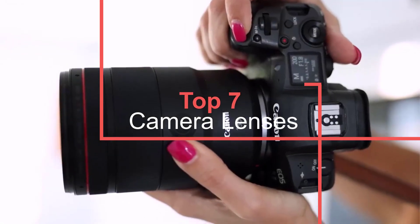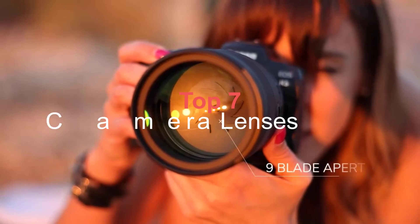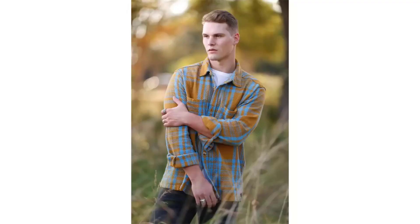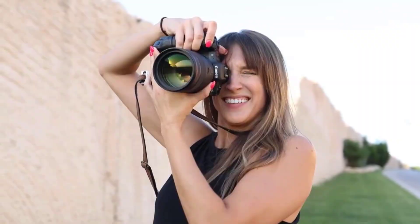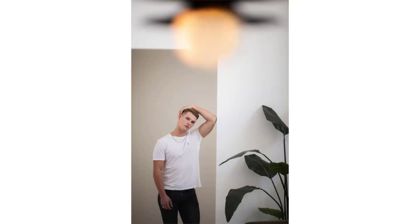There are so many lenses on the market that finding the best camera lenses for you can be tricky. You need a lens that's compatible with your camera, and one that meets your photography needs. Sifting through the chaff to find the wheat is an arduous task. But don't worry — we've compiled a list of all the best lenses from all the major brands.